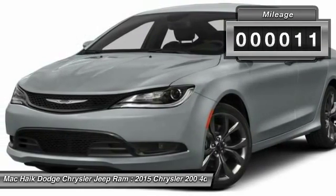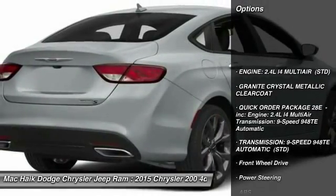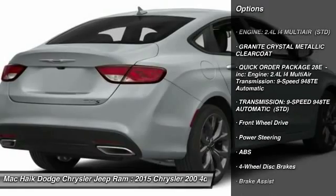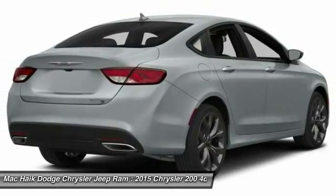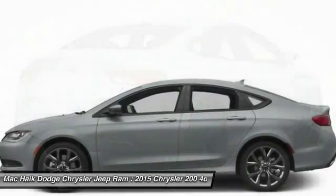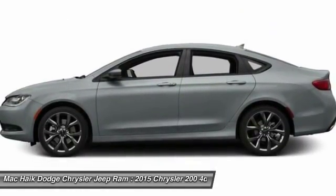This vehicle has less than 100 miles. Here are some of this vehicle's great options: stability control, traction control, steering wheel audio controls, anti-lock braking system, air conditioning, power steering, adjustable steering wheel, driver airbag, keyless entry, and aluminum wheels.